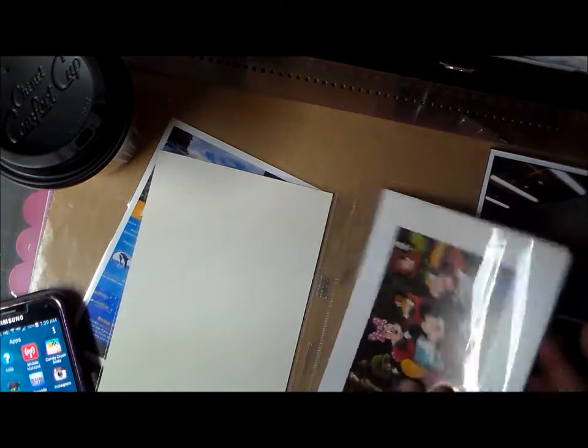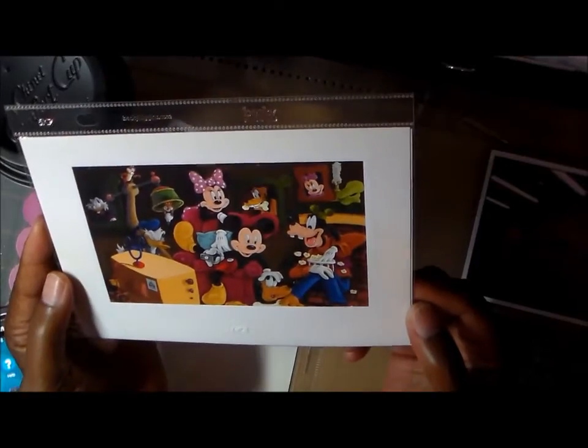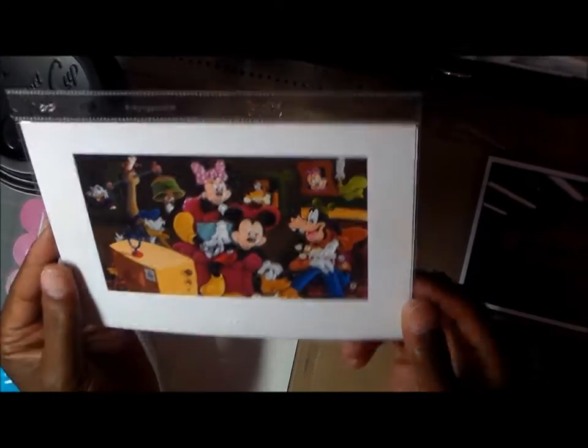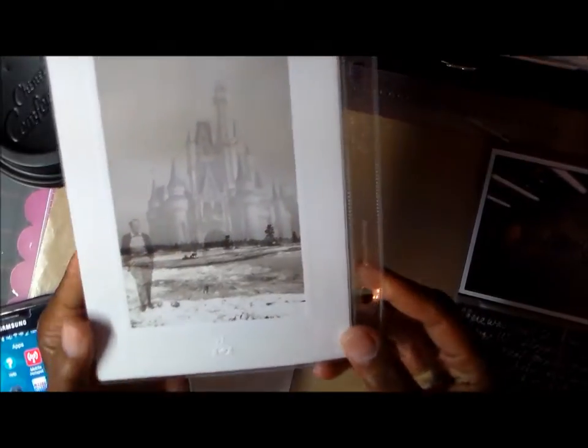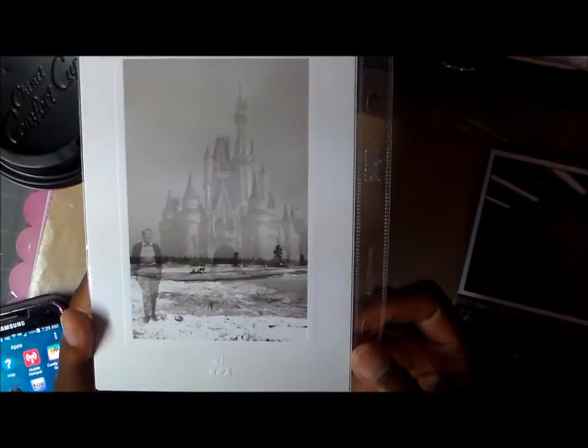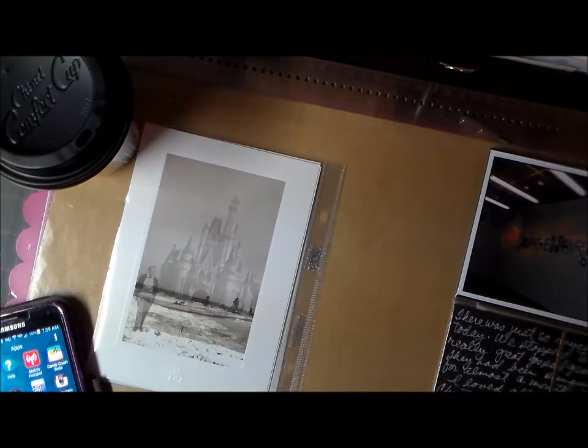I bought postcards and I just thought they were so cute — I loved them and I didn't want to do anything else with them. There's one of Walt Disney and his castle, so I put those in the sleeve because I wanted to have them in my album but I didn't want to deface them or anything.